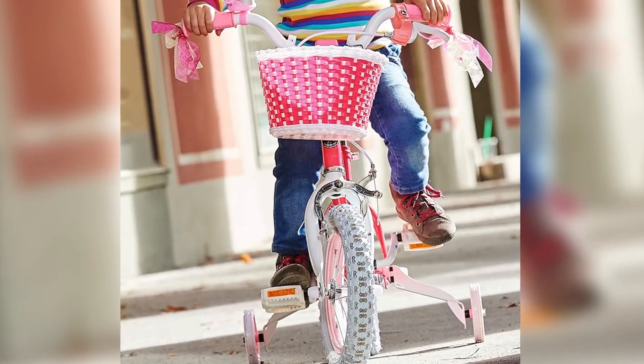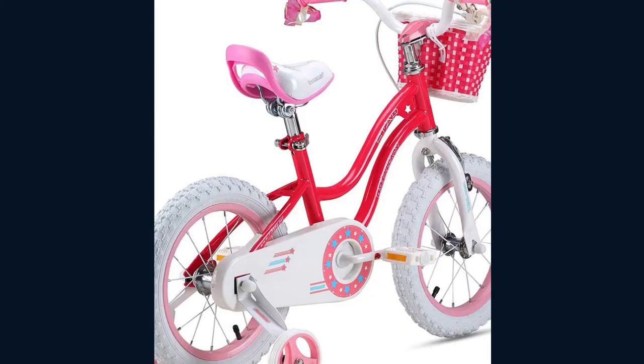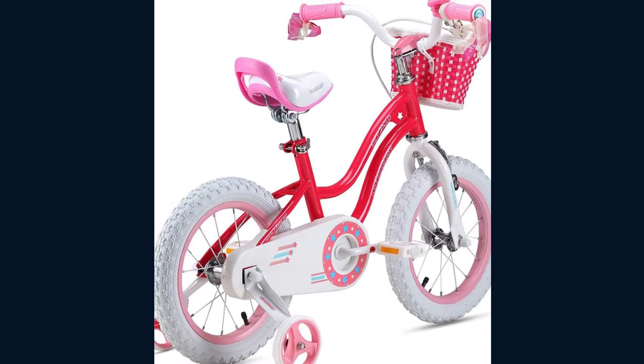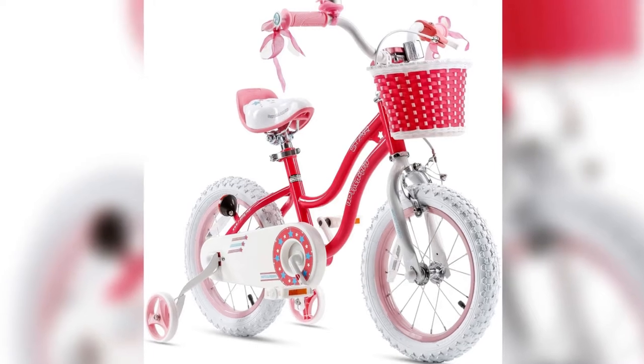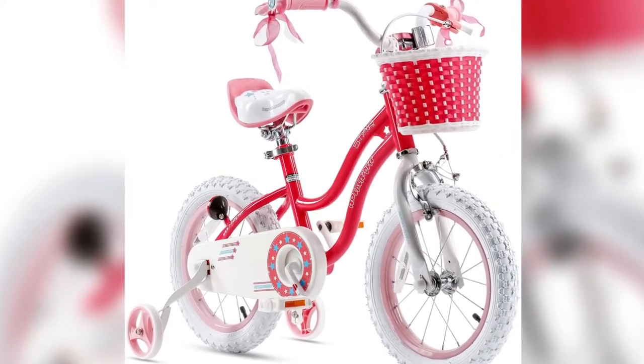More size options: 12, 14, 16, and 18-inch available. The handlebars and seat height are all adjustable. Use our easy-to-follow size chart and you'll find a perfect size for your little beloved. Note: please take the kid's height into consideration.